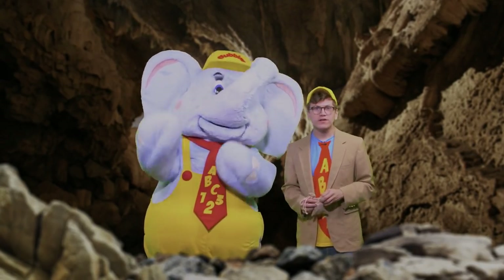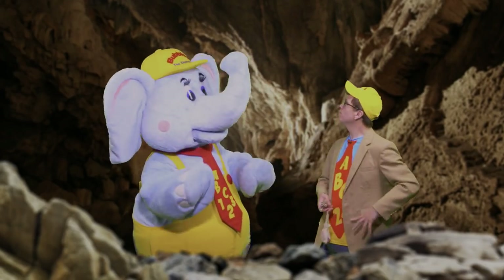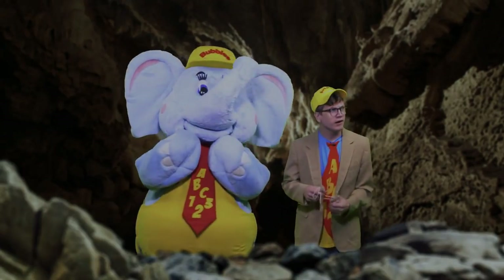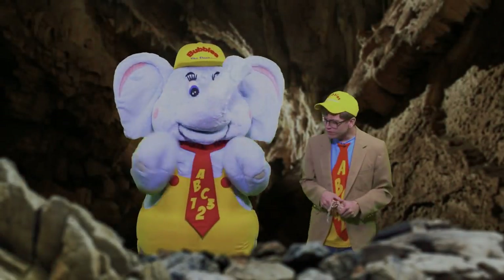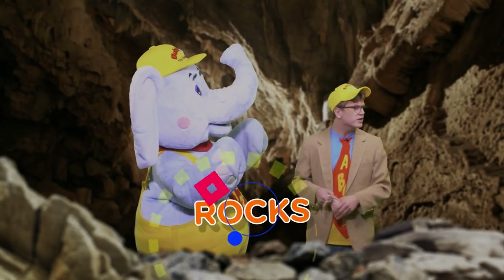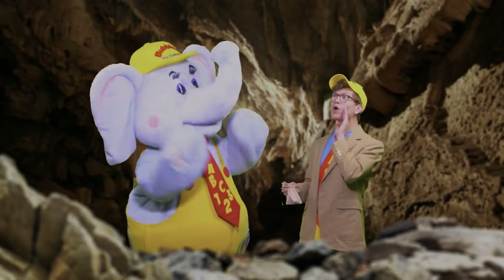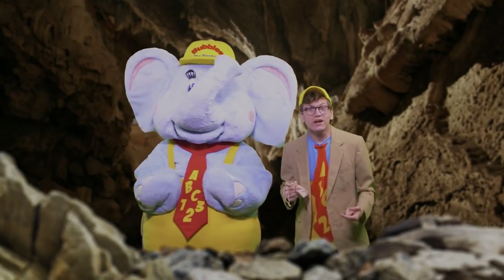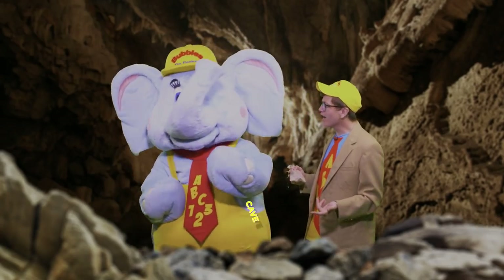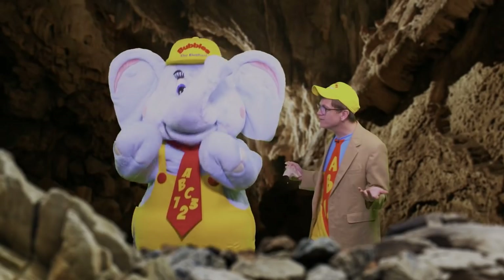Hello there, little learners! Do you have any idea where we might be today? Well, it's kind of dark in here, isn't it Bubbles? And there's all sorts of rocks that I see around us. And it echoes! That's so much fun! That's right! Bubbles and I are in a cave! That's because caves are the best place to find rocks!